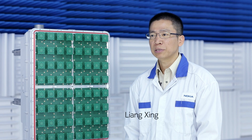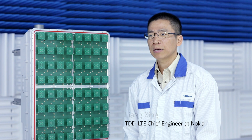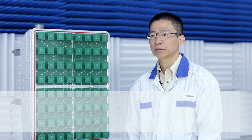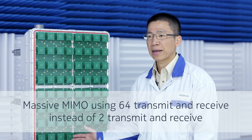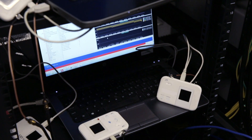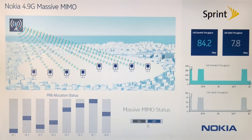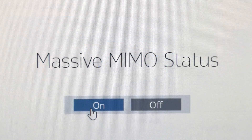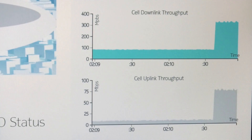A 4G network typically makes use of two transmit and two receive antennas. Here we have a massive 64 transmit and 64 receive antennas in a highly compact form. We are using eight commercially available devices in Band 41. When I turn on the 3D beamforming software, all eight users' uplink and downlink throughput is increased.